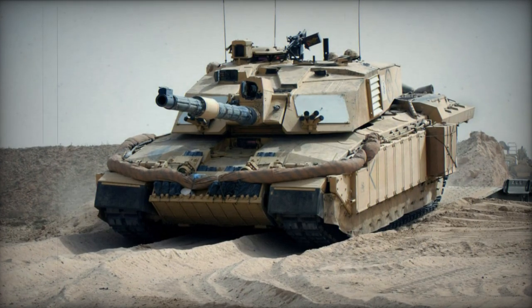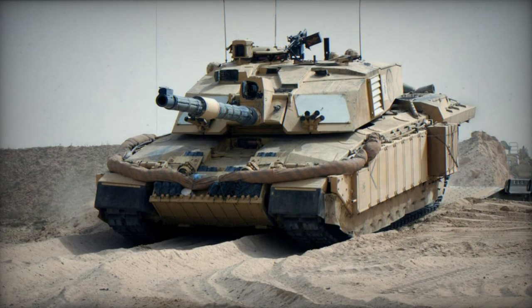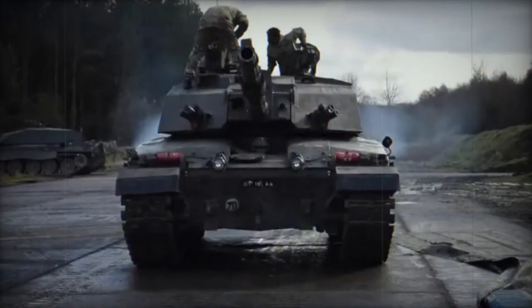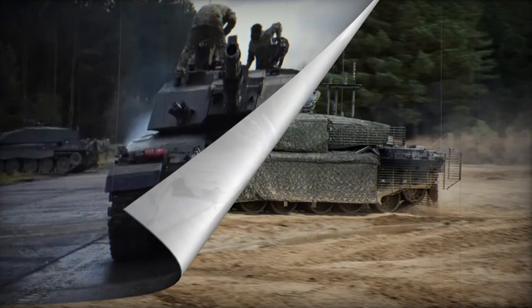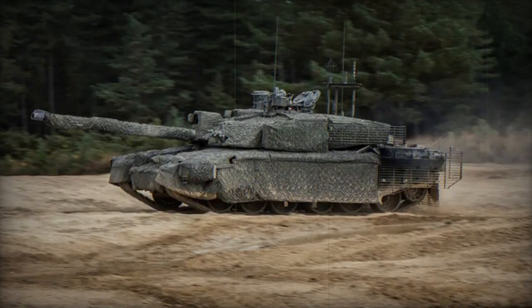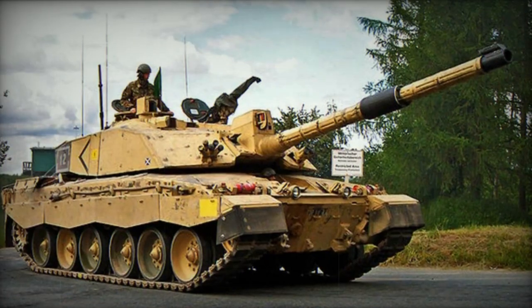The Challenger 2 main battle tank was initially developed as an independent initiative to replace the preceding Chieftain MBT within the British Army. It represents a continuation of the advancements made in the Challenger MBT. The latest iteration of this main battle tank showcases significantly enhanced capabilities compared to its forerunner. Its operational deployment commenced with the British Army in 1994.